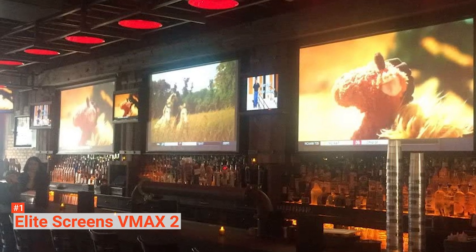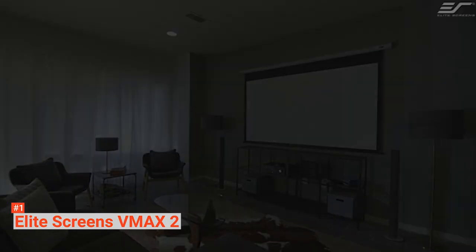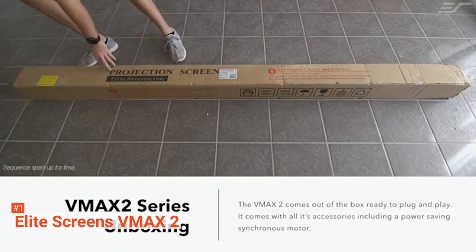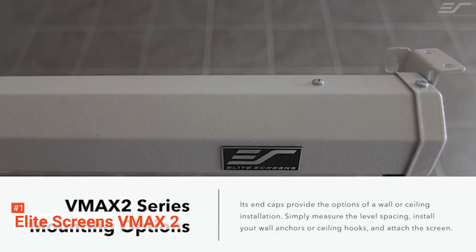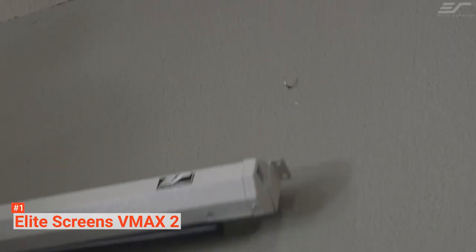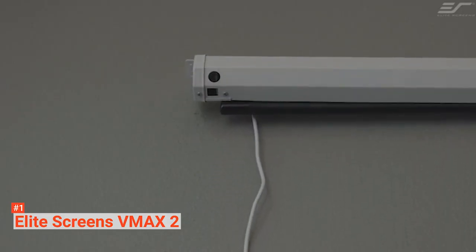Finally, our top projector screen is the Elite Screens VMAX 2. If you're looking for the ultimate in home theater screens, look no further. This large screen has a few small tweaks to improve picture quality, but a few major ones that drastically improve usability and let you set up a hidden home theater in virtually any room. The screen is made from a material called Max White FG — a very soft, loose material that has some impressive visual properties. The image is essentially unchanged from when it left the projector, giving you the best possible representation of your movie.